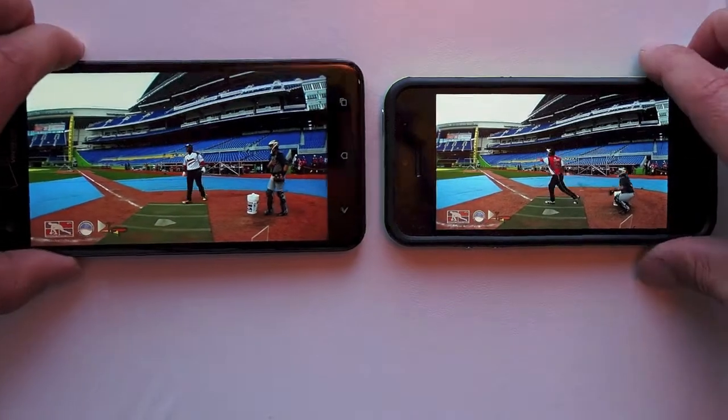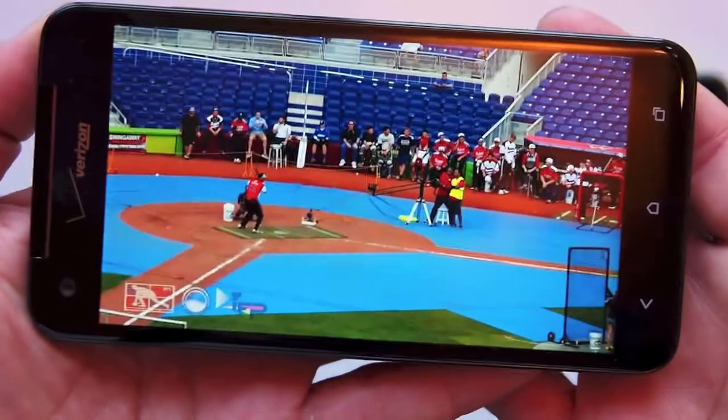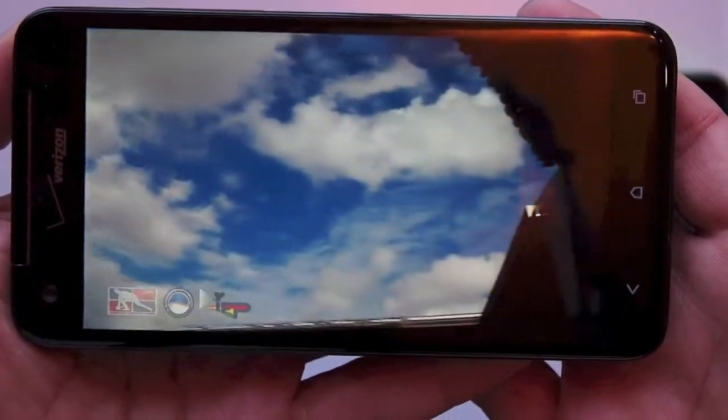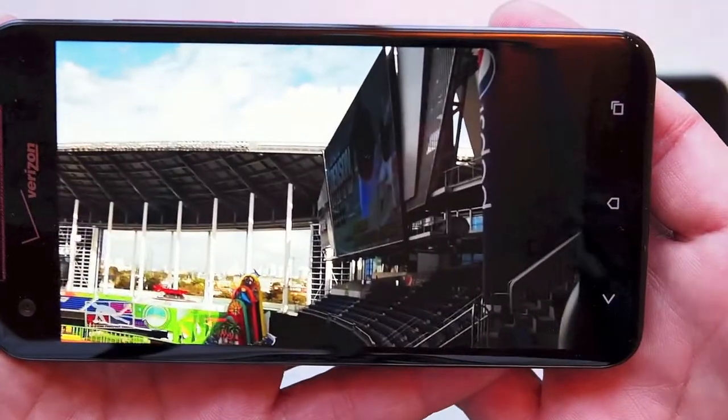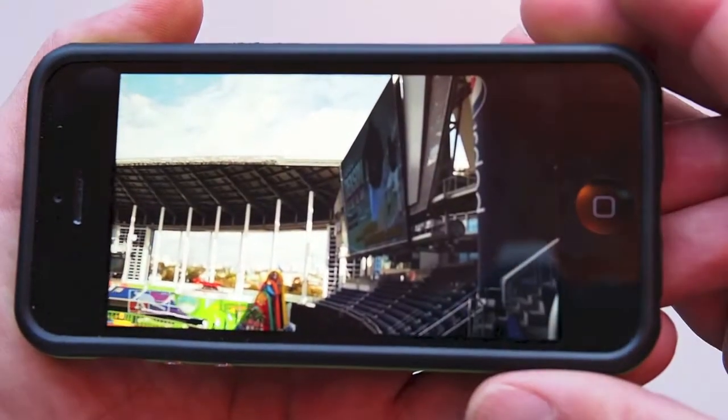And so how do the screens look compared to each other? Well, the DNA screen is fantastic, as you would expect. Awesome color, awesome high definition display. No doubt this is a really great screen. iPhone is no slouch either — the retina display is fantastic.